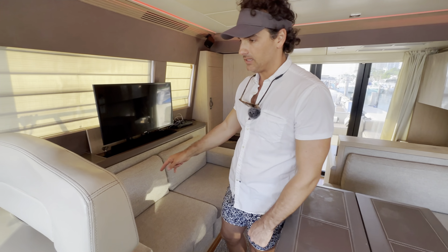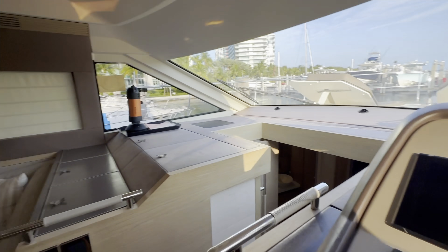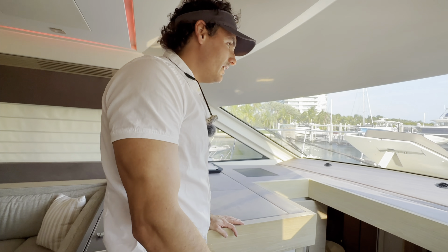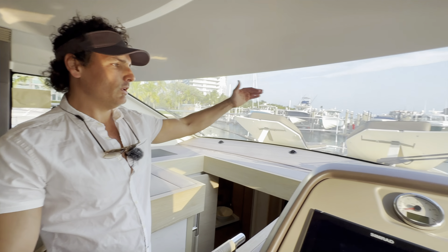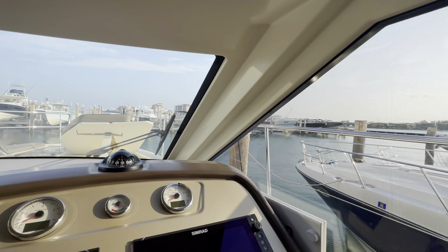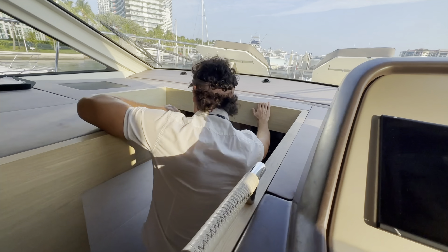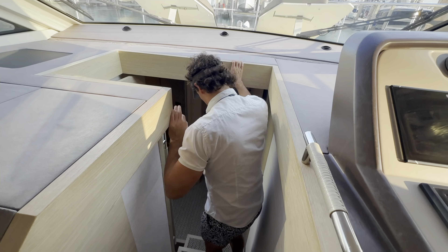Gorgeous love seat opposite, and then this is the lower helm station with a bolster seat. We have this large windscreen that provides a nice amount of natural light flowing down — what I always call an atrium-style windscreen. Really lovely.